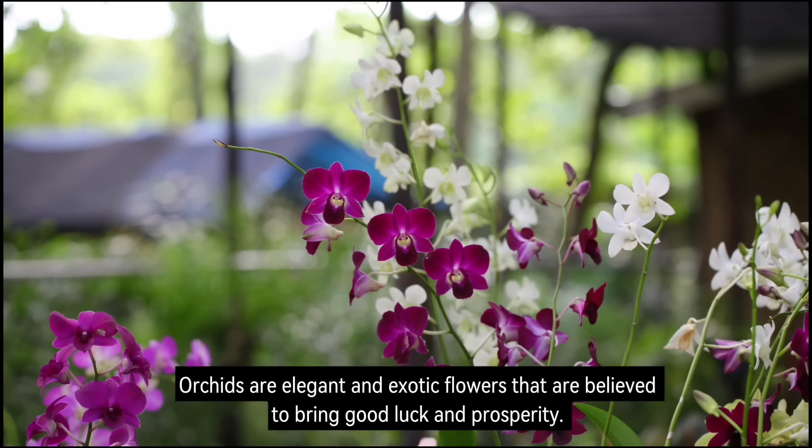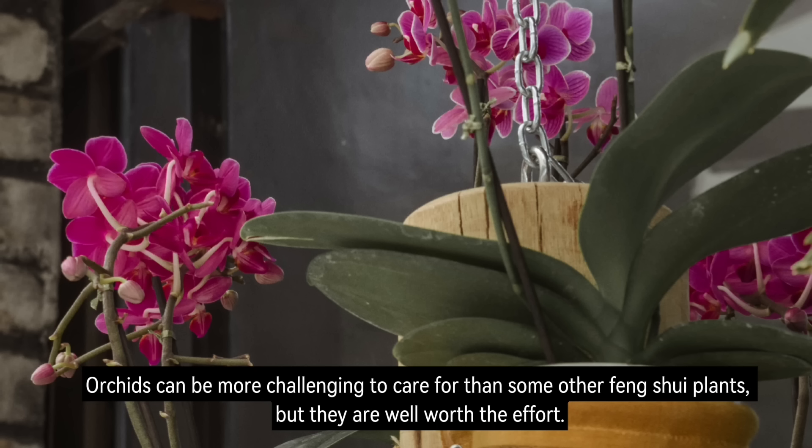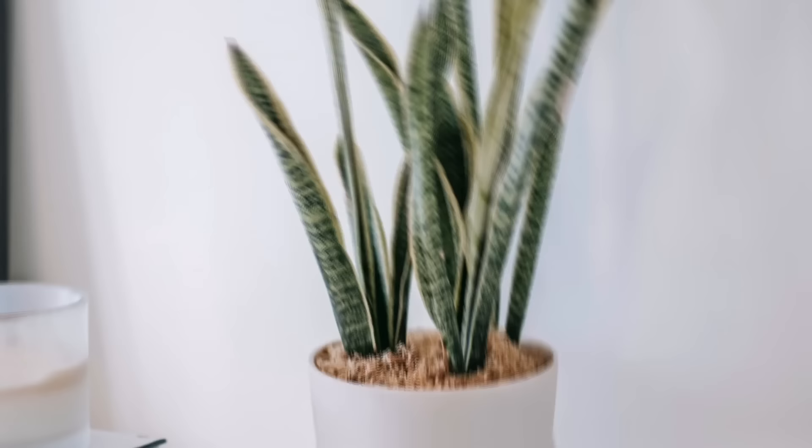Number 5: Orchids. Orchids are elegant and exotic flowers that are believed to bring good luck and prosperity. They are also believed to promote love and harmony. Orchids can be more challenging to care for than some other Feng Shui plants, but they are well worth the effort.